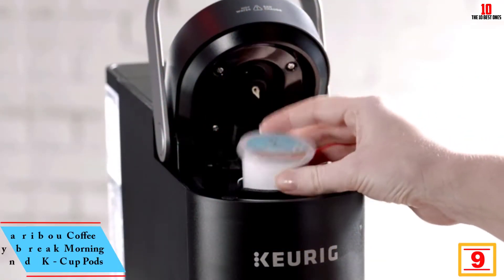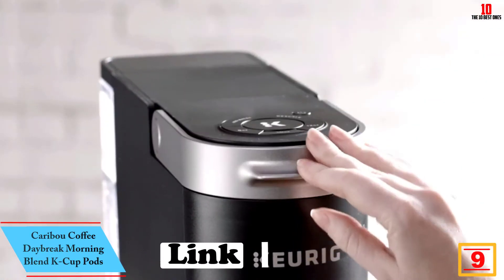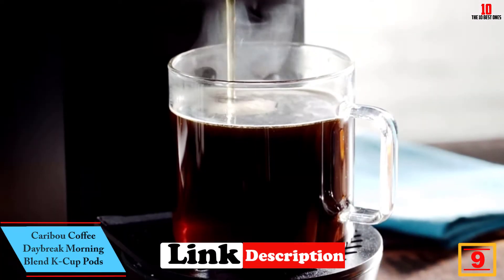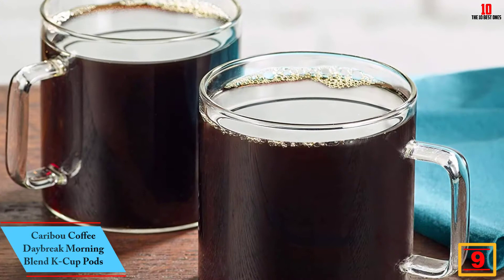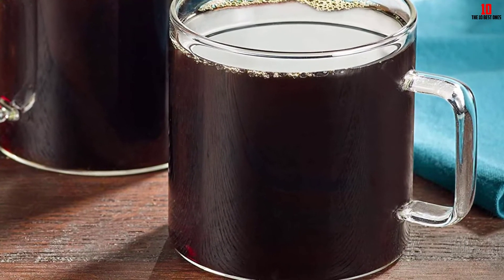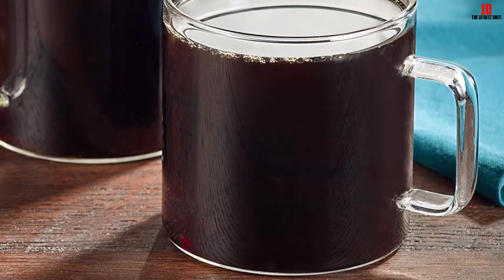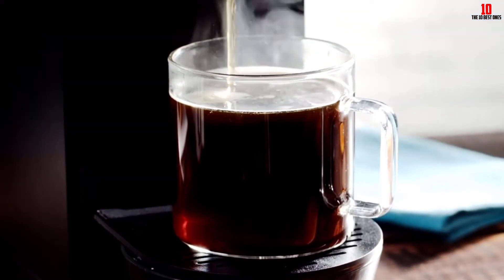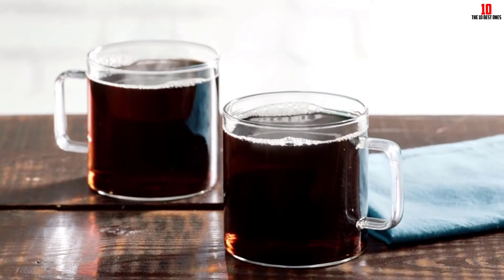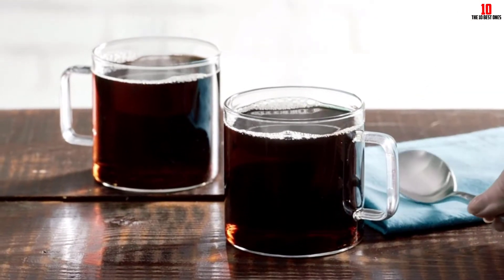Moving on at number nine, we have the Caribou Coffee Daybreak Morning Blend K-Cup Pods. Caribou Coffee serves up a value pack of K-Cup pods to help you get your day started the right way. These pods contain a light roast made from arabica beans, giving you a coffee that's crisp and refreshing rather than overpowering — the perfect breakfast beverage. You'll also detect notes of caramel and a hint of floral undertones.